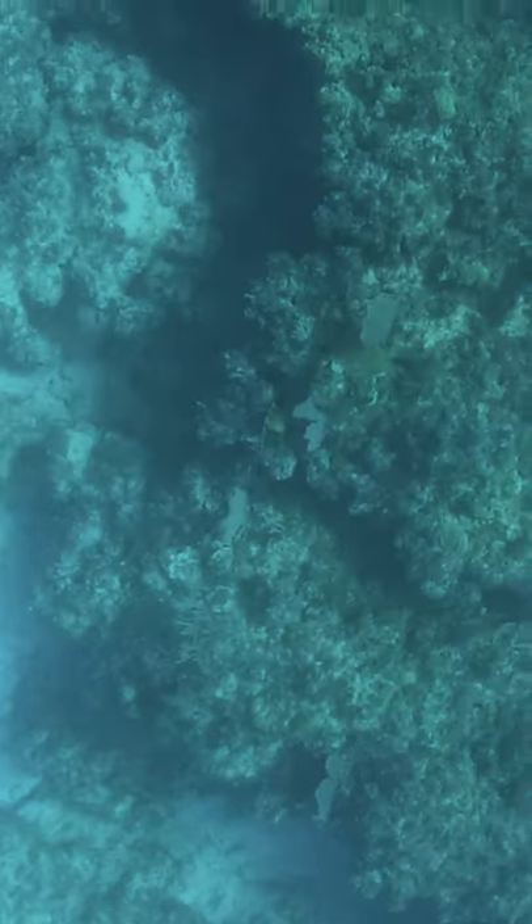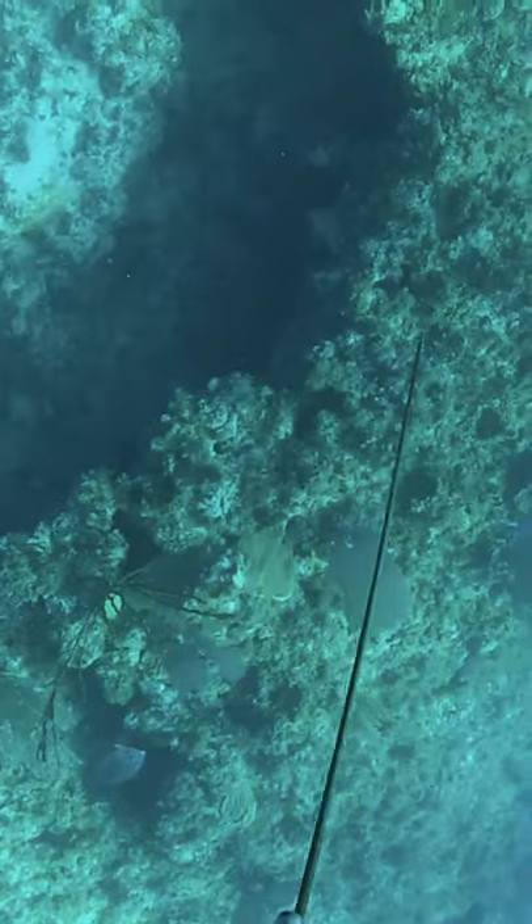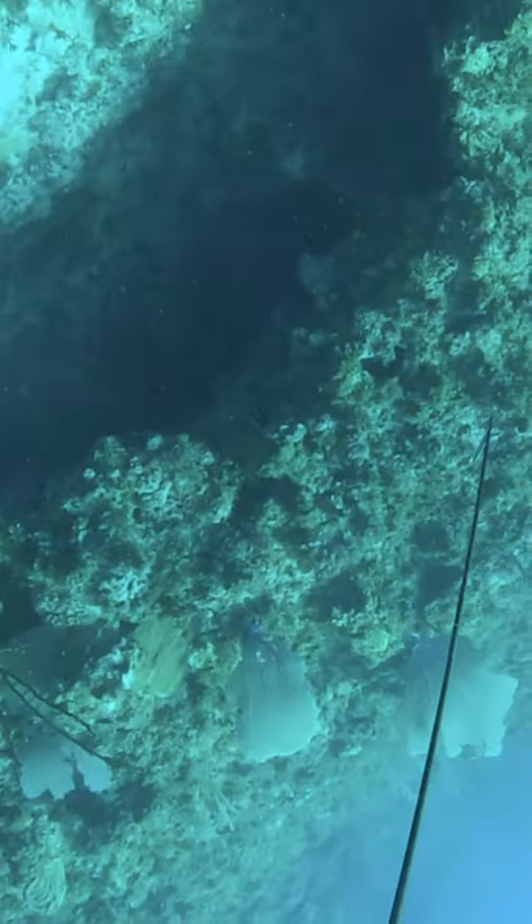In the Bahamas, spearfishing is only allowed using a pole spear or Hawaiian sling. These kubera snapper are one of the region's most difficult species to hunt, and the strategy usually involves sneaking up on one in a cave.